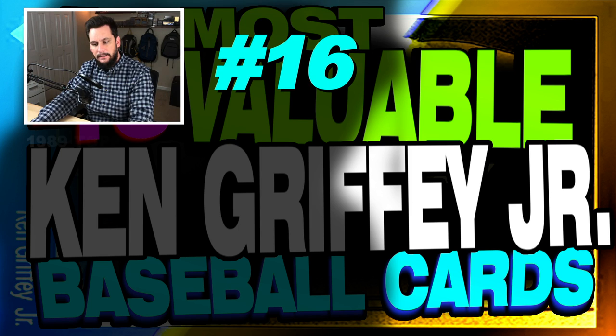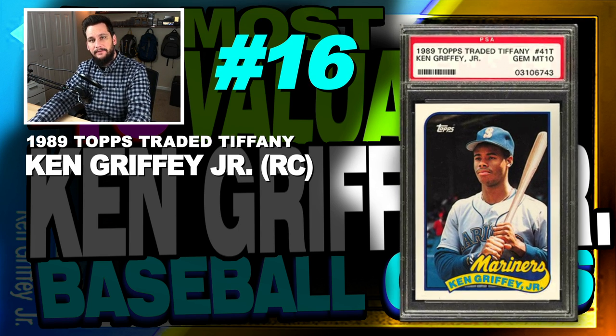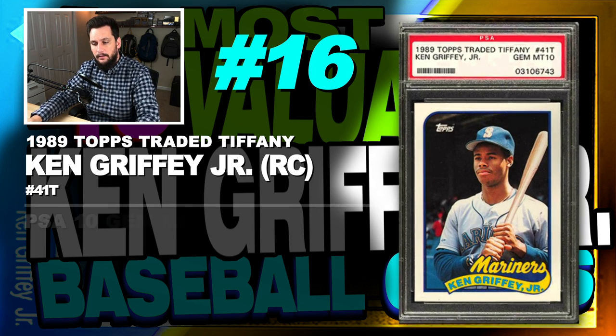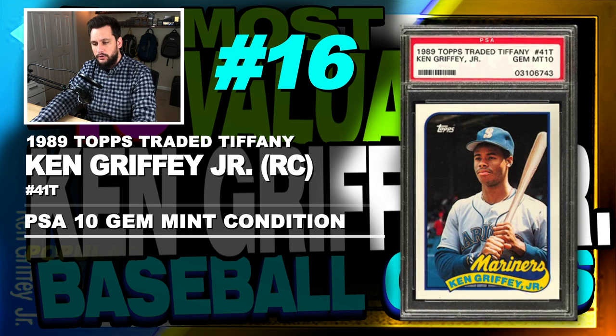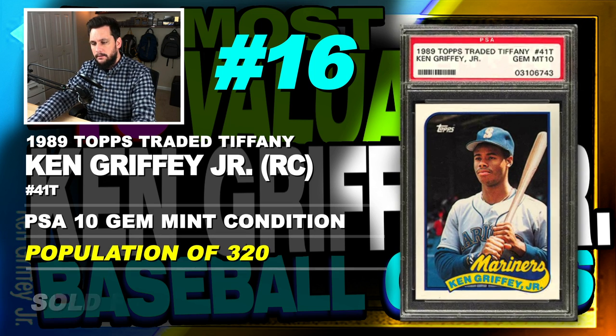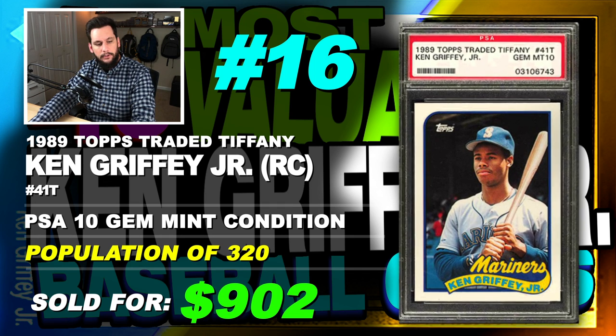Number 16 is a 1989 Topps Traded Tiffany Ken Griffey Jr. Rookie Card, number 41T, graded PSA 10, gem mint condition, population of 320, sold at auction in October of 2019 for $902.